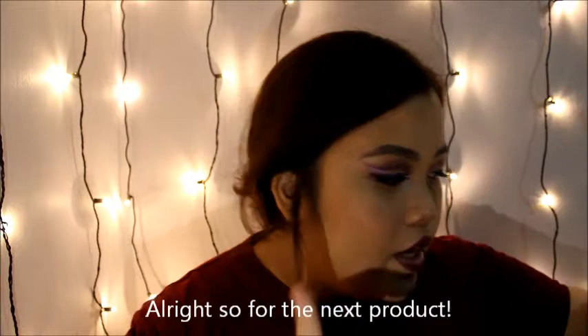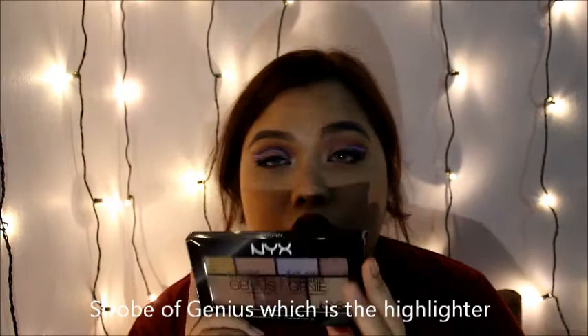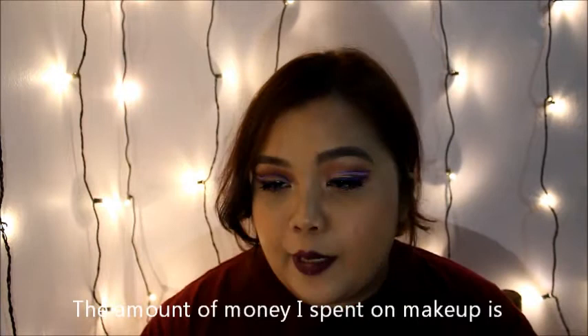So for the NYX product, the one I used is the Strobe of Genius, which is the highlighter — the illuminating palette. The amount of money I spend on makeup is really really bad.